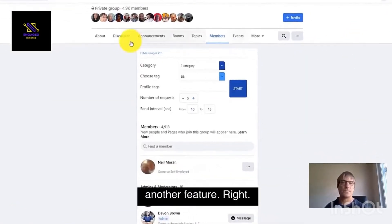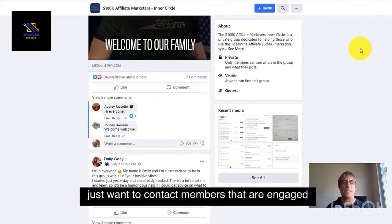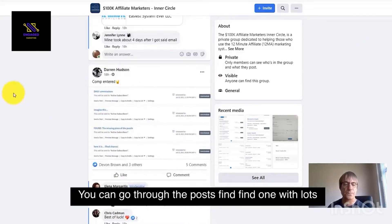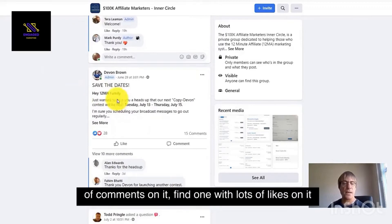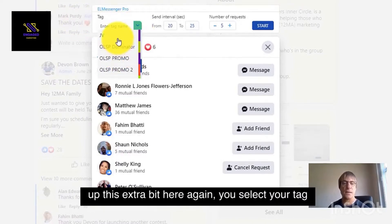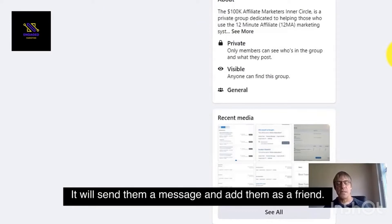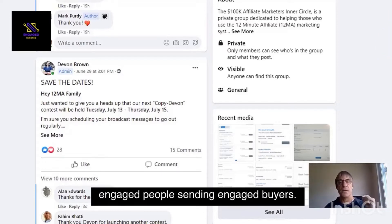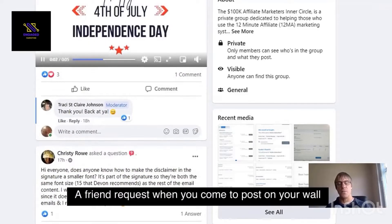Let's go to another feature. Say if you're in a group and you just want to contact members that are engaged — people liking and commenting. You can go through the posts, find one with lots of comments or lots of likes, and just click on that. You can see it pops up this extra bit here. Again, you select your tag, whatever tag you want to add them to, click start and that will go off and do the same thing — send them a message and add them as a friend. So very powerful — you're adding engaged buyers and sending them a friend request, which makes a huge difference when you post on your wall.